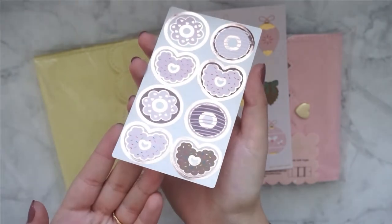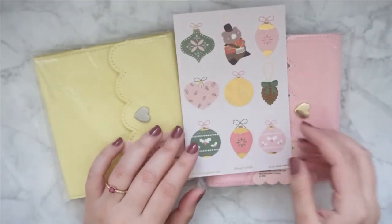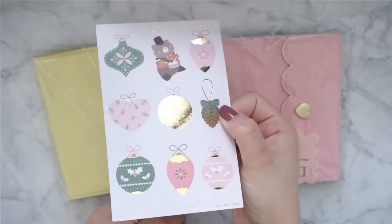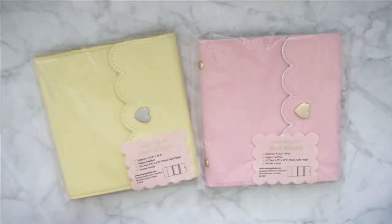I just thought these were so cute and it's in rose gold. These were just so cute, I had to have these. And then I picked up the ornaments — again, these were so cute. Just look at the bear. Oh my God, these were so cute. I just had to have it.